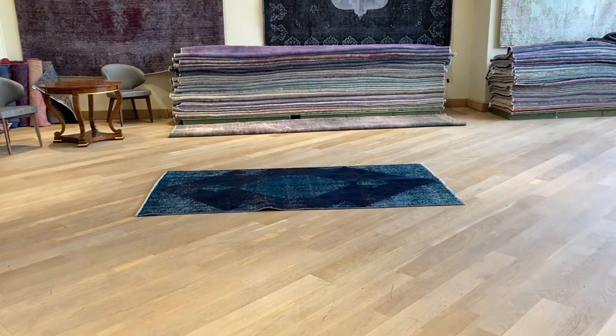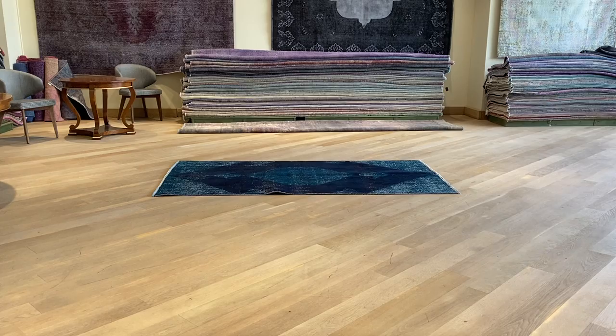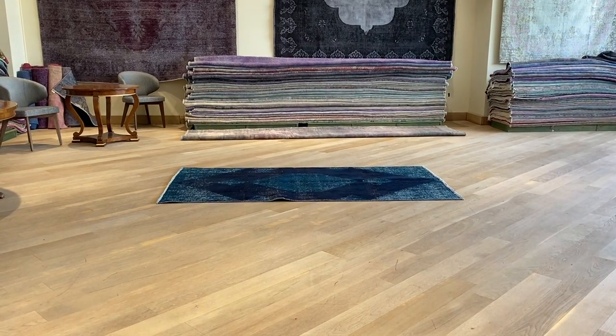The carpet will be flat, and from this angle the colors are much more accurate. So it's like a green with a dark burgundy color combination.